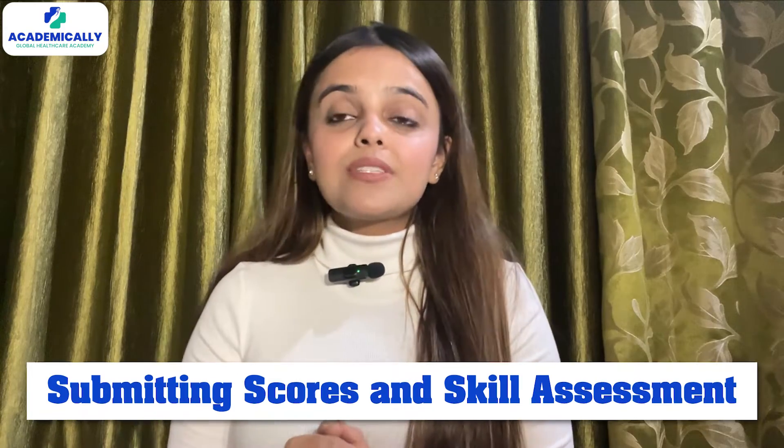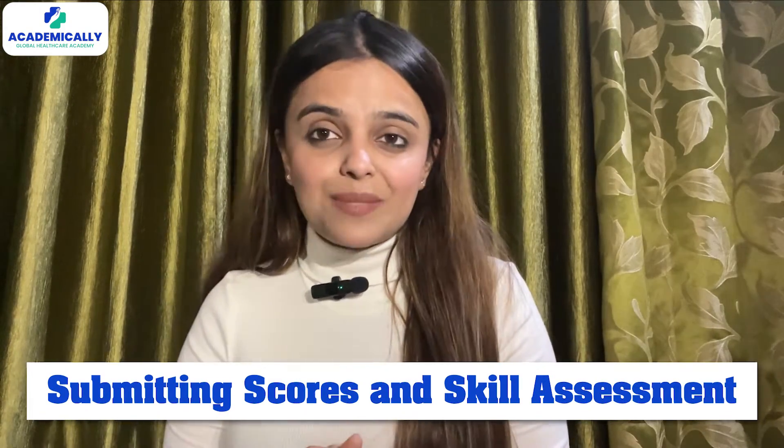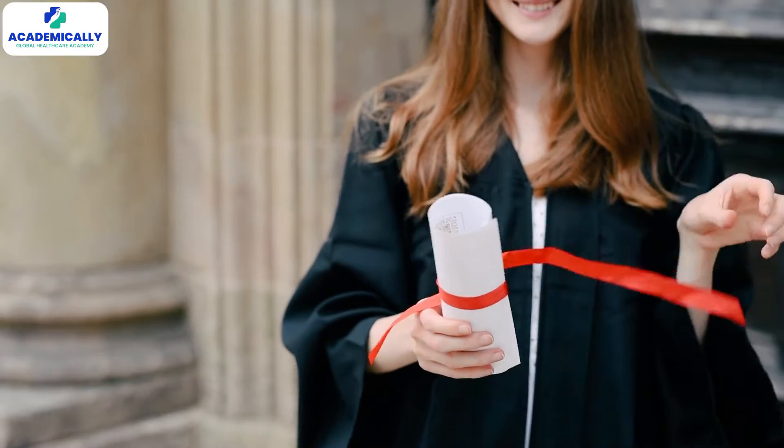Step 2: submit those English language scores and that skill assessment letter you got after nailing the CAPS exam. Pop them into your AHPRA registration and you are on your way. Because being bilingual in pharmacy is pretty cool, right?